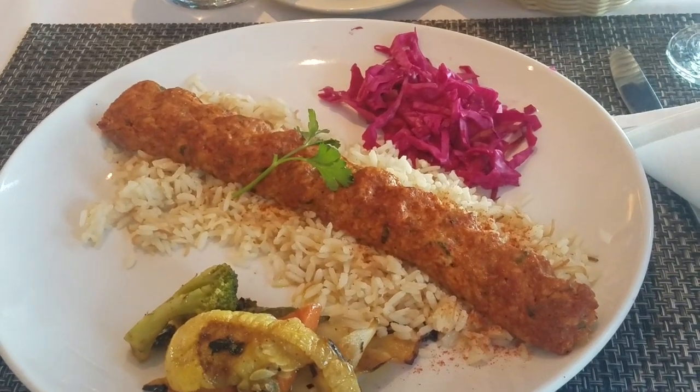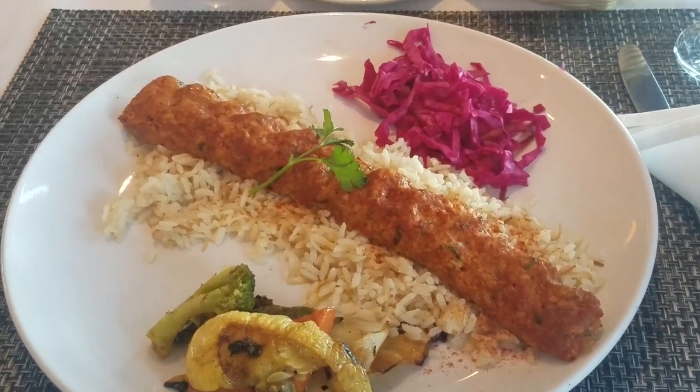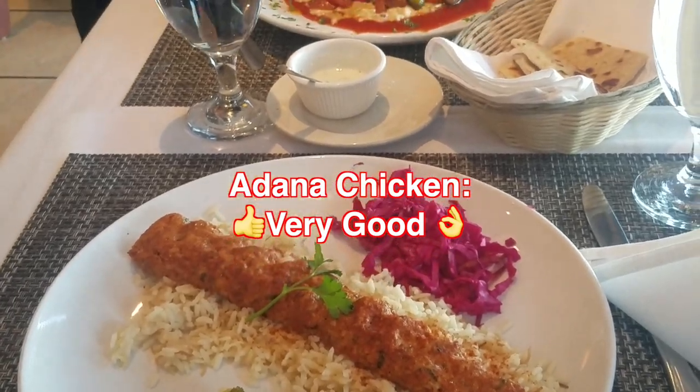The final verdict — me and Bai Luan liked this dish very much, and we'd say this passes.